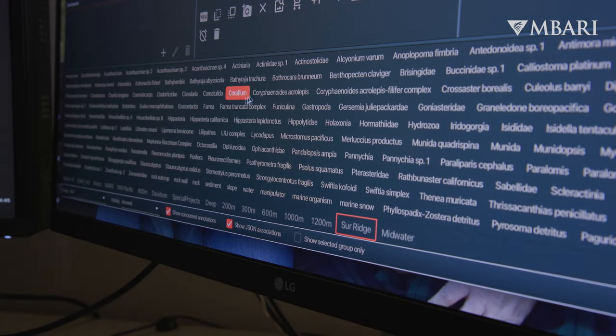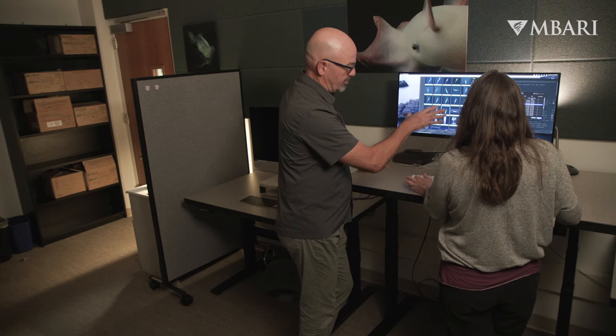Across all of the 10 million annotations that are being created, a researcher can ask a question about where we've seen a certain animal, how many times, and at what depths.